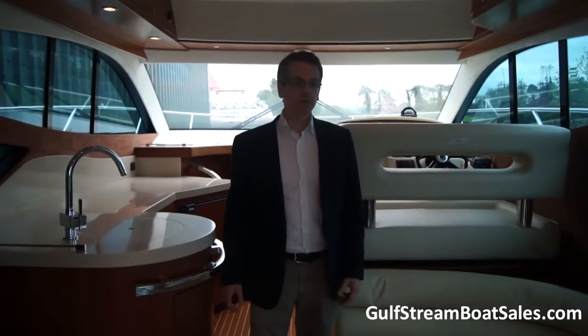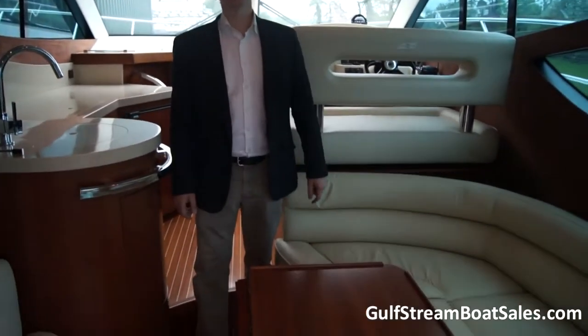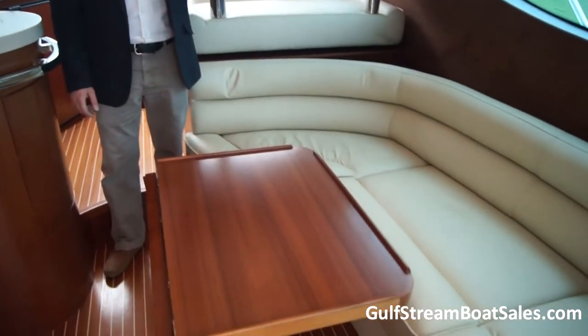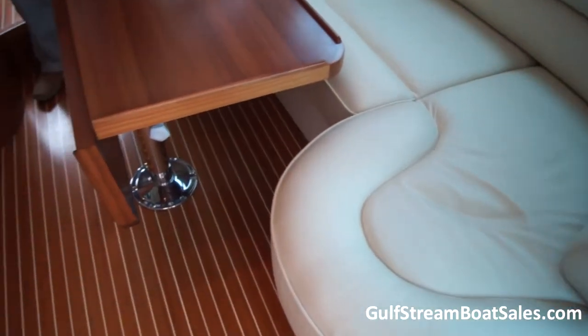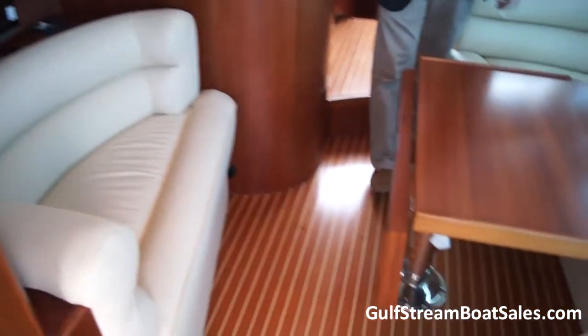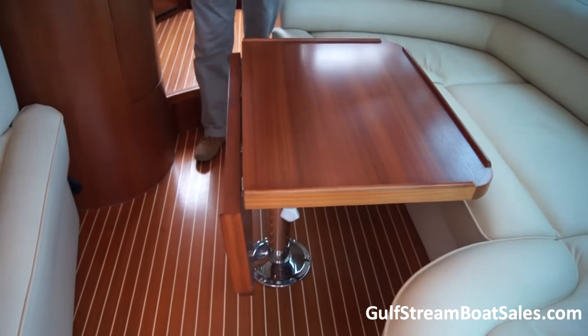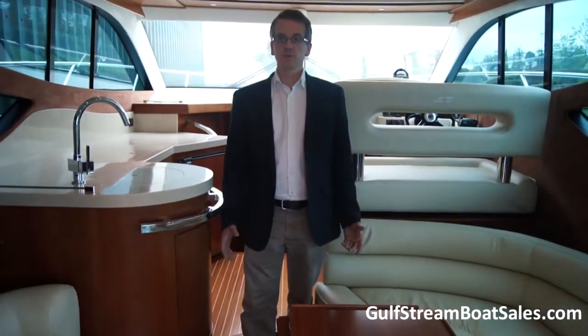Coming in from the aft cockpit then into the saloon, we've got a nice U-shaped lounger seat on the starboard side and then a single seat facing that on the port side. The seats are around a large cherry wood table with a folding leaf to give easy access past that. You'll notice we've got teak floors throughout the saloon here as well.